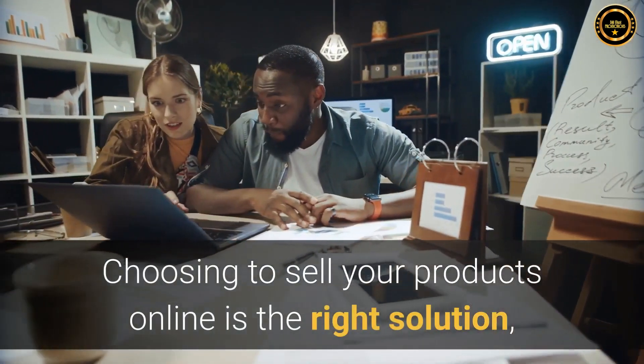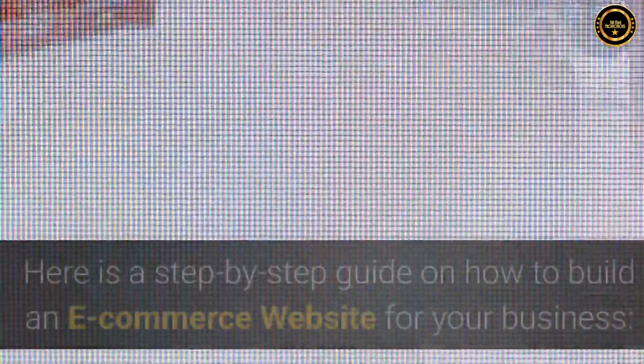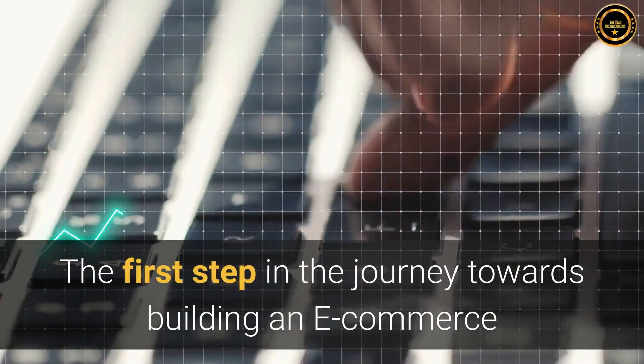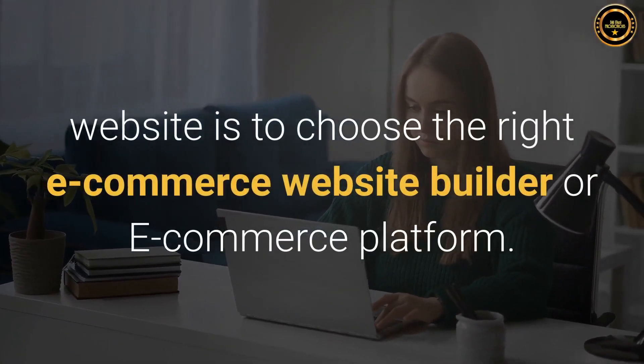Choosing to sell your products online is the right solution, especially in the present pandemic situation. Here is a step-by-step guide on how to build an e-commerce website for your business. Step 1: Choose the right platform. The first step in the journey towards building an e-commerce website is to choose the right e-commerce website builder or e-commerce platform.